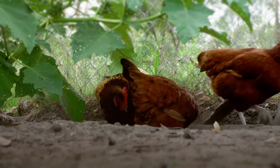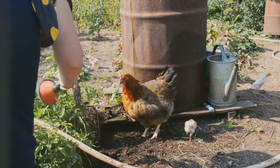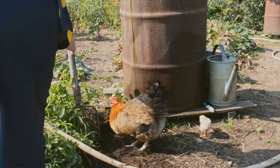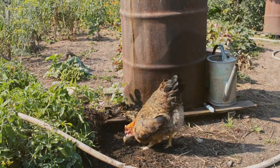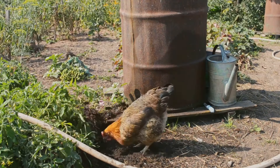And this is where our feathered friends come in. Chickens are a perfect example of how animals can be integrated into permaculture systems. They're not just livestock — they're active participants in maintaining the health and balance of the garden.